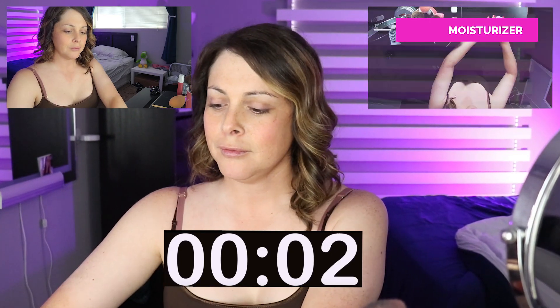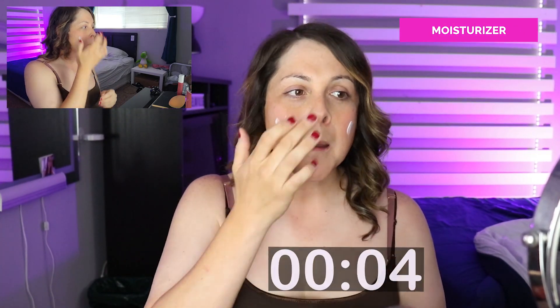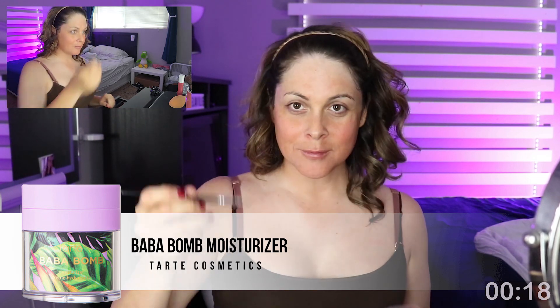I'm gonna do a voiceover for this part of the video because this is actually my second attempt — I was having a really hard time talking and putting on makeup at the same time. The very first thing I applied was a moisturizer from Tarte Cosmetics called Boba Balm. I love this lotion because it's super light on the face and I never break out when I use it.